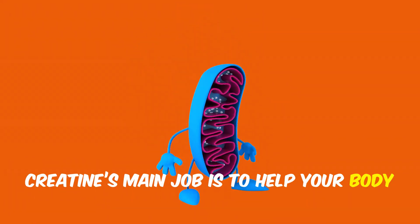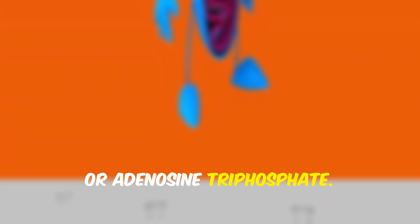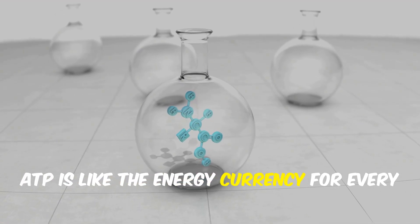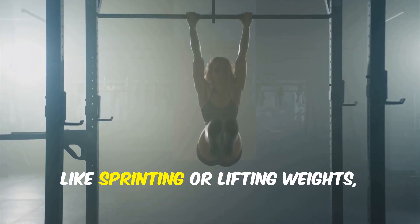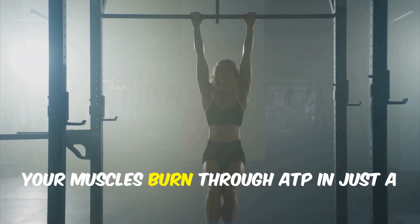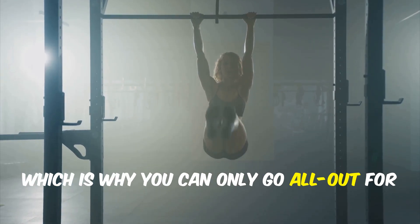Creatine's main job is to help your body create and recycle ATP, or adenosine triphosphate. ATP is like the energy currency for every cell in your body, fueling everything from muscle contractions to brain activity. During intense activity, like sprinting or lifting weights, your muscles burn through ATP in just a few seconds, which is why you can only go all out for a short burst.